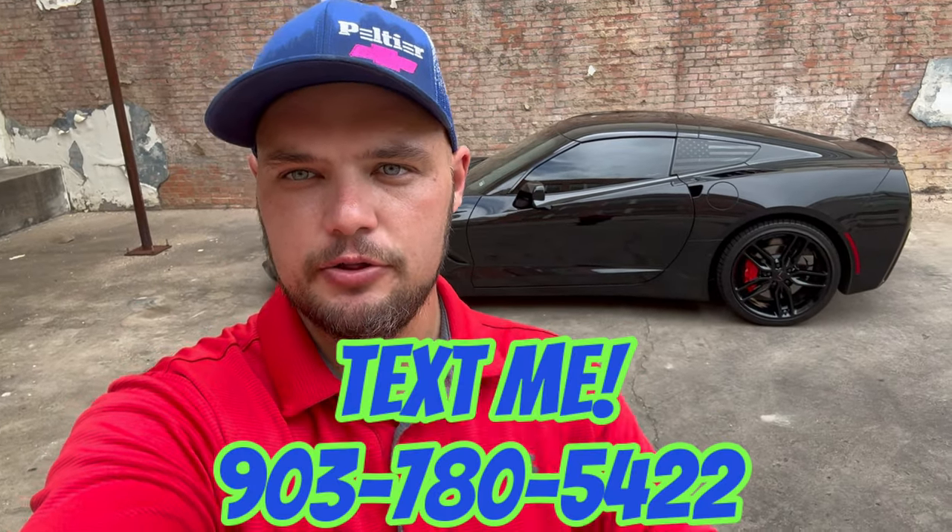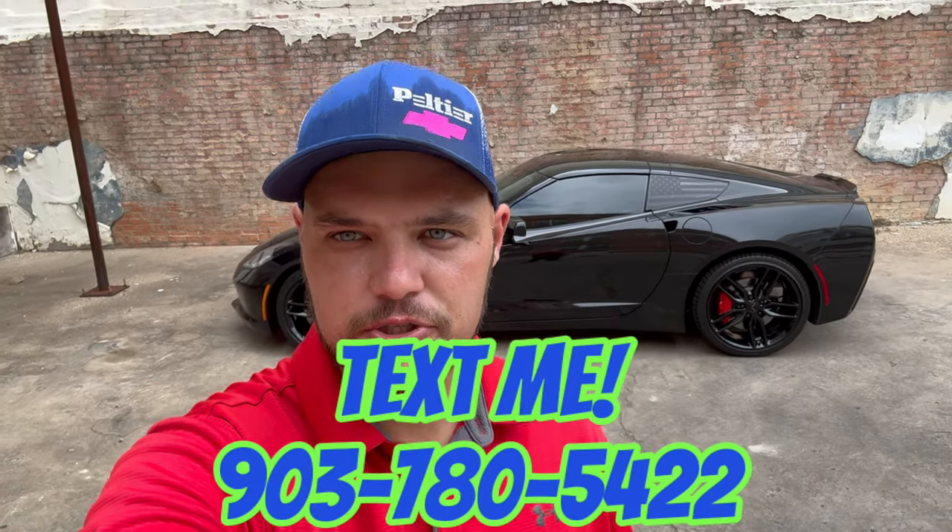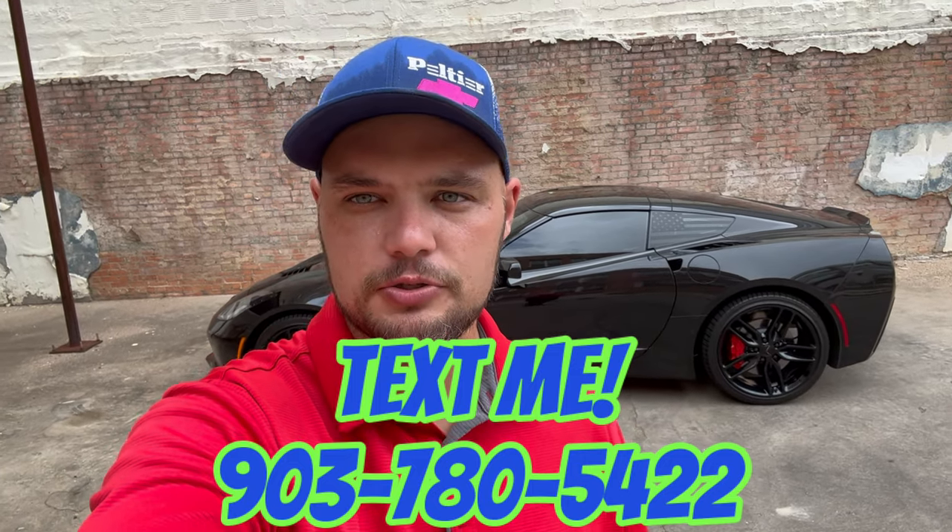You're not going to get any more of those — these are the last of them. If you're looking for a 70th anniversary edition and want a piece of history, call or text me, Clint Jones, at 903-780-5422. If you have questions about Corvettes in general, I'm here to help at the highest level with zero obligation. I just want to be involved in the Corvette community.